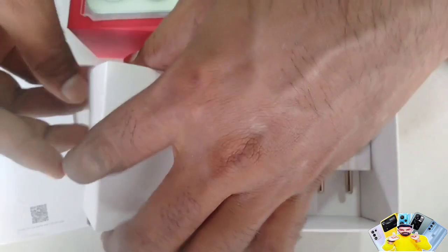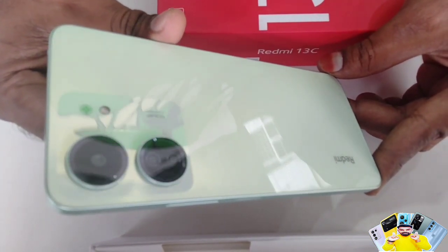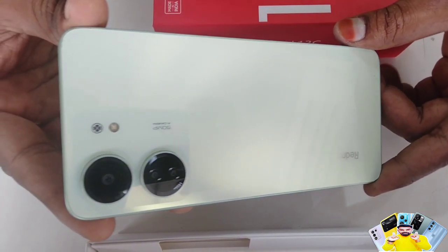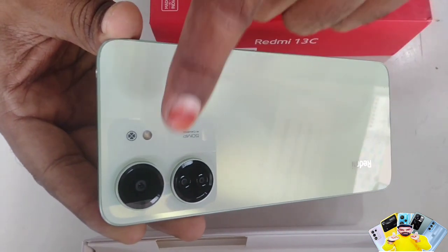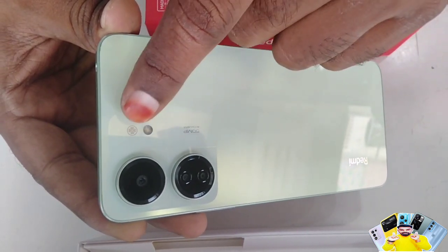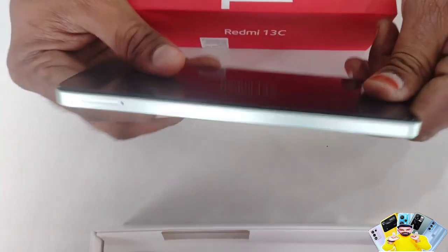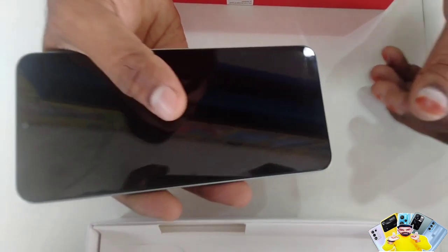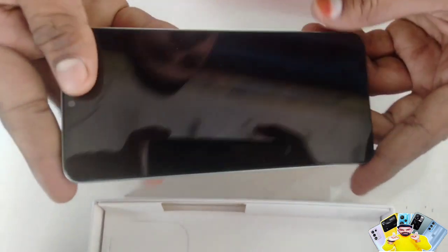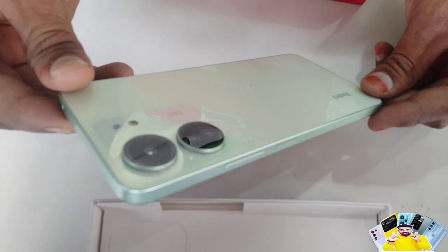Here we have the mobile physical overview. First of all, compared to the 12C, the design of the 13C has changed noticeably. The design looks premium with a flat back, and next to the back camera there is a 50MP mention. Redmi branding is present at the bottom. The build uses polycarbonate and plastic on the back and sides, but the in-hand feel is very good despite the weight.